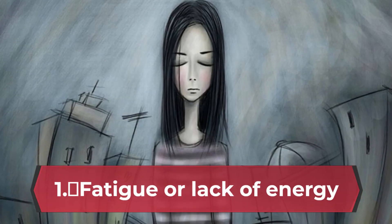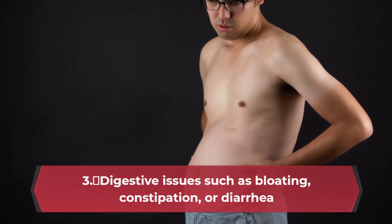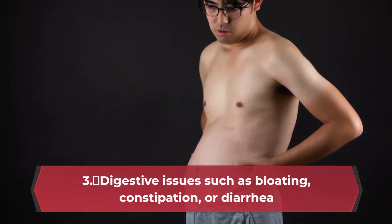1. Fatigue or lack of energy. 2. Changes in appetite or weight loss or gain. 3. Digestive issues such as bloating, constipation, or diarrhea.